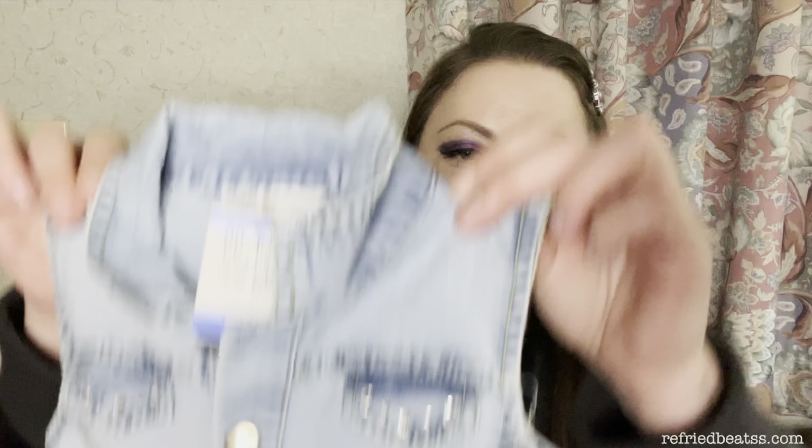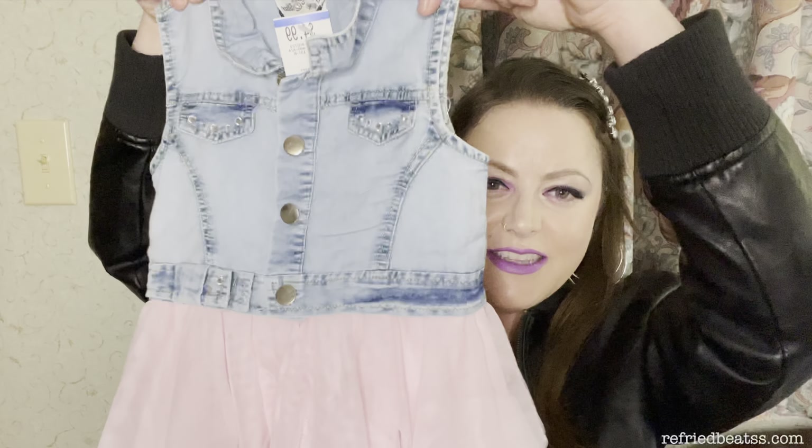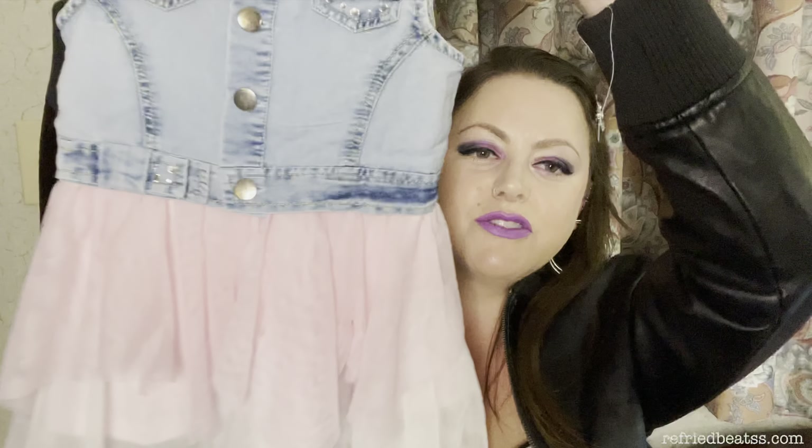Up next, we have this cute little number with little tulle on the bottom of this denim jacket. When we originally went to Savers for this trip, we were looking for a new denim jacket for her because she's kind of outgrown the old one, so I needed something new to decorate for her. I'm probably not going to do any decorating to this one, but it's a good pattern and inspiration for other outfits. It was $4.99, and the brand is Rare Edition — this one is in 2T, so it'll fit her now.